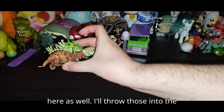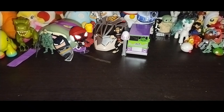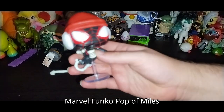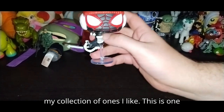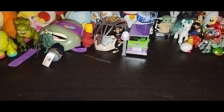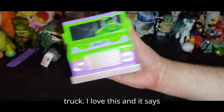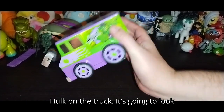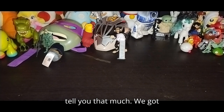We got some Dinos here as well — I'll throw those into the random figure bin. We got this Marvel Funko Pop of Miles Morales. I love having Funko Pops in my collection of ones I like, and this is one I'm definitely going to add to the Marvel review bucket list. We also got this Hulk truck — I love this. It says Hulk on the truck and it says Jam. That is just too cool not to keep.